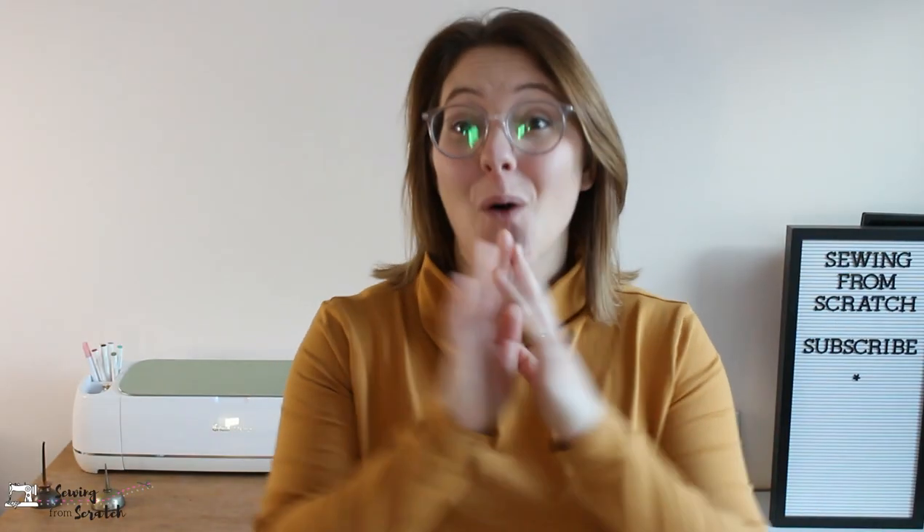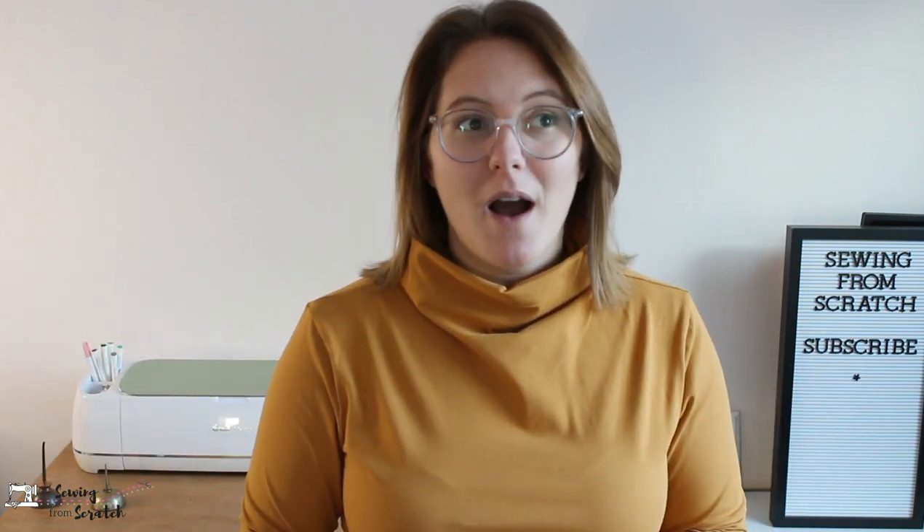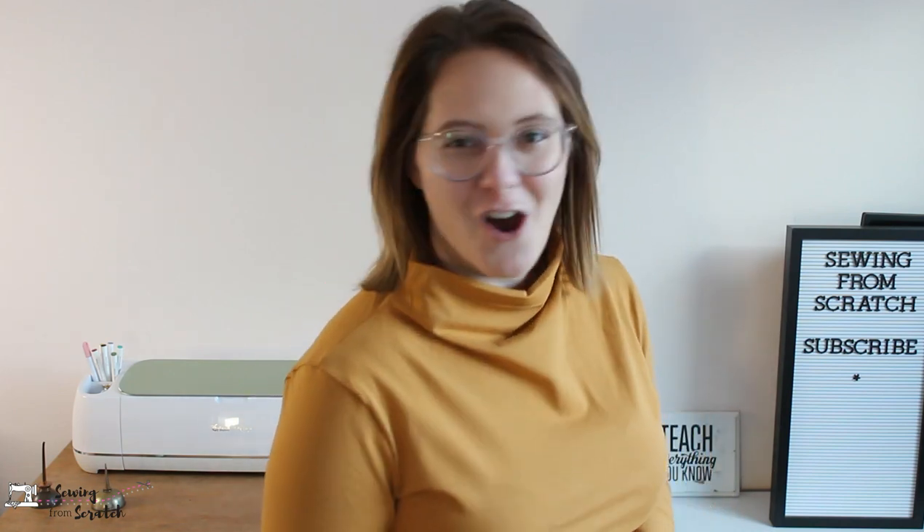November — wow, did I sew. I think the thing was that I had blocked out December for Christmas sewing, so I was like I gotta get everything I want to get done for 2020 in November. Things just kept popping up and I sewed a lot and I loved it. I love sewing. So let's start with my November mix — some of these you've seen already and others are hot off the machine.